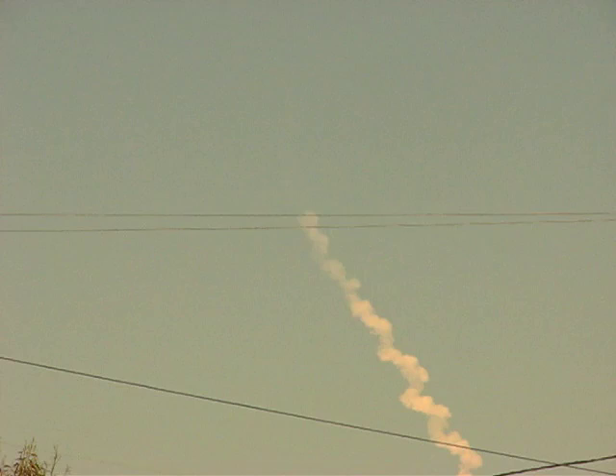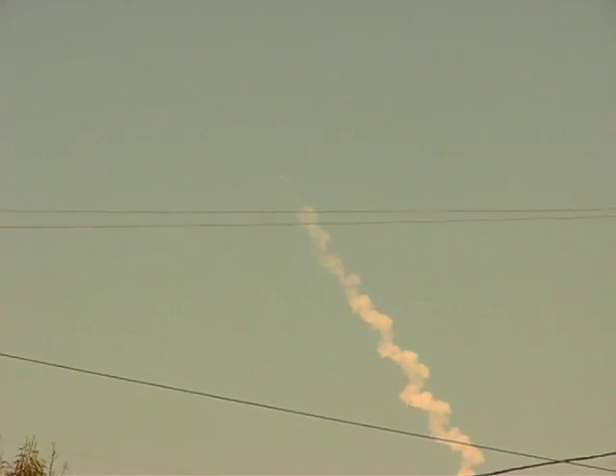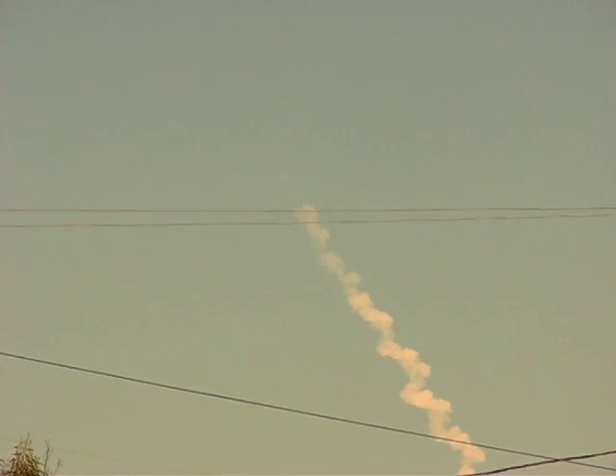Coming up on two minutes, fifty-five seconds. Altitude now passing twenty-eight point one nautical miles. Velocity: five thousand forty-one feet per second. Downrange distance: thirty-four nautical miles.